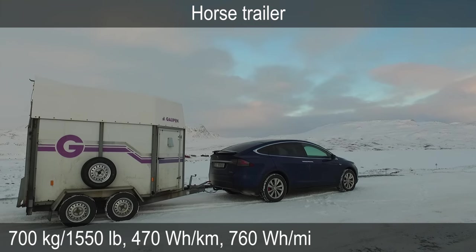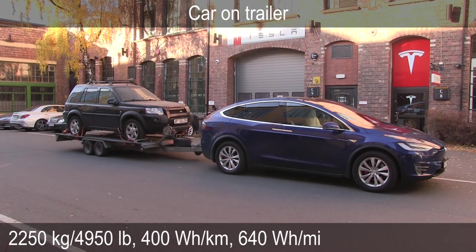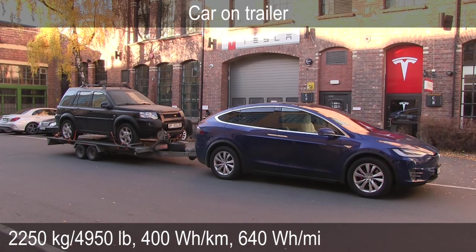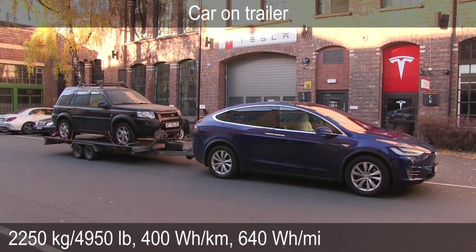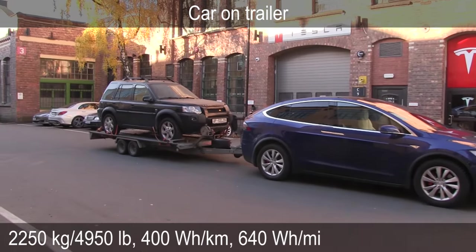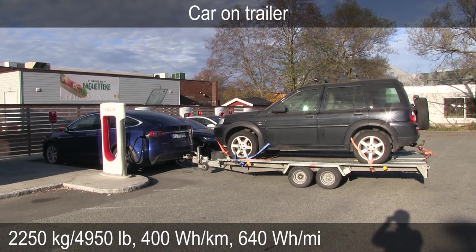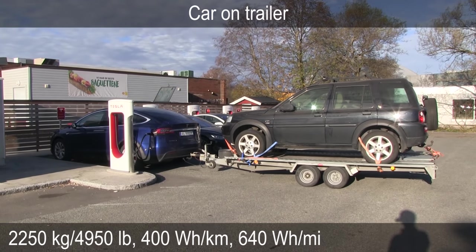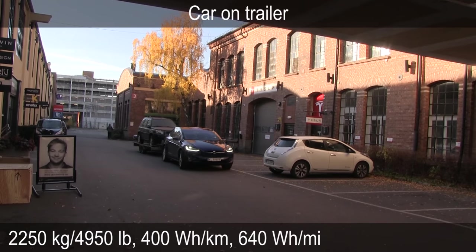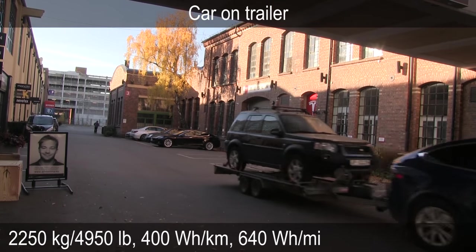Adding horses would probably bring the consumption up slightly more — I'll come back to that about weight. The heaviest load was a car on the trailer — it was the heaviest of them all, pretty much close to the max, almost 5,000 pounds, 2,200-something kilos. I had a Land Rover on it. As you can see, the Land Rover is not the most aerodynamic car. But the consumption was actually not that high despite the weight. I'd expect that with a more aerodynamic car like a sedan, the consumption would be better.